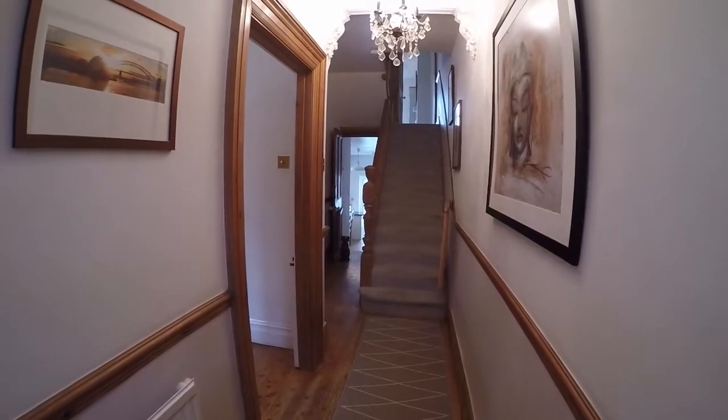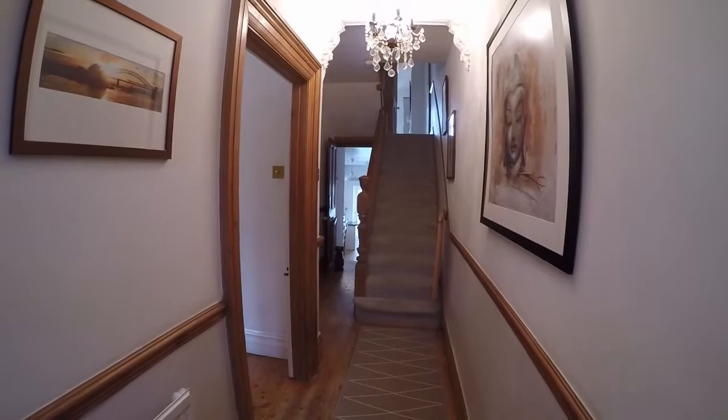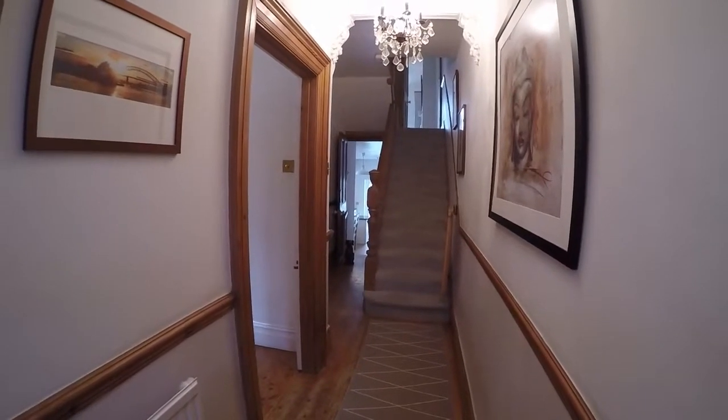Welcome to this walkthrough video. We're showing you around this beautiful and spacious 3-4 bedroom Victorian home.